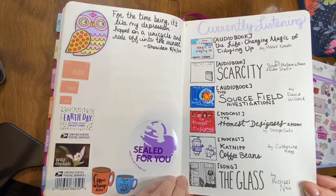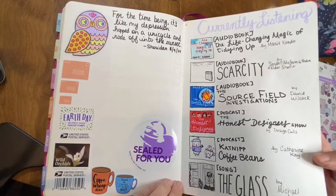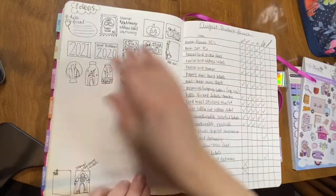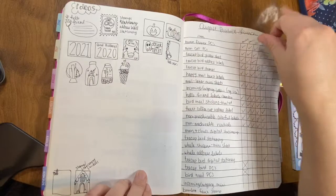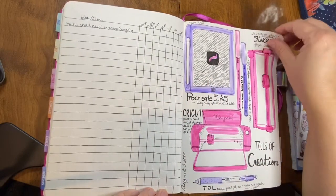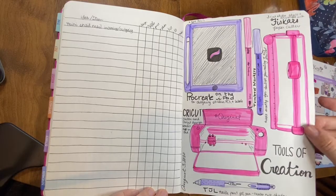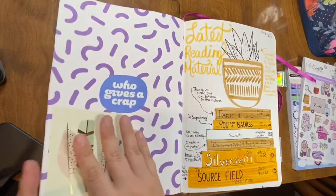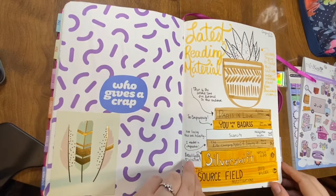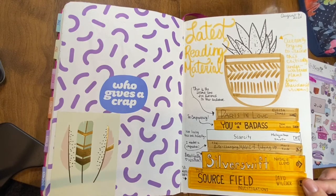Here you can see where it says 'currently listening' — that is the beginning of my 14 days of illustrated journaling class that I did from Skillshare. It's taught by Dylan Merzwinski, who can be found on Instagram at by Dylan M. She is an awesome illustrator — go check her out.